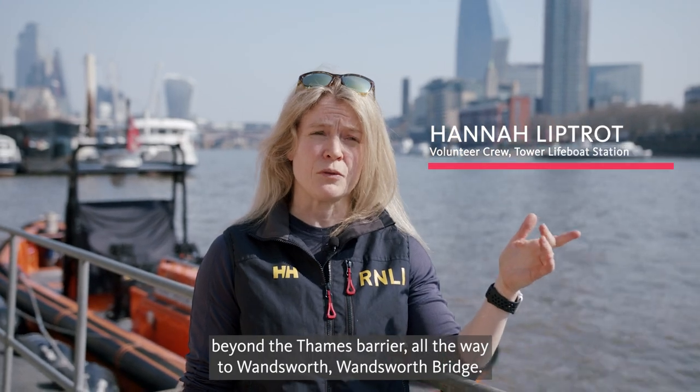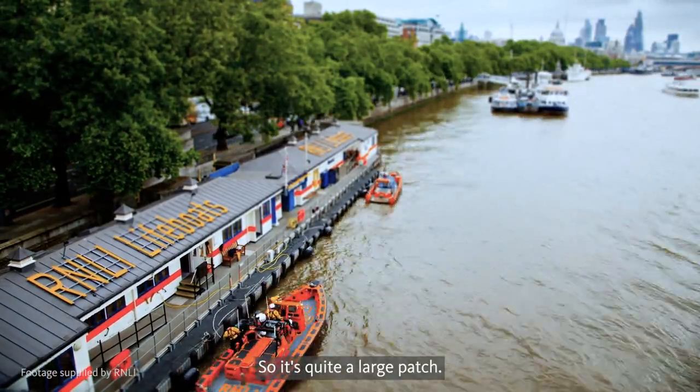Tower Lifeboat covers from Margaret Ness, which is out beyond the Thames Barrier, all the way to Wandsworth Bridge, so it's quite a large patch.